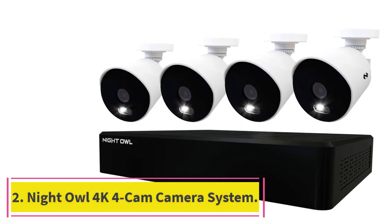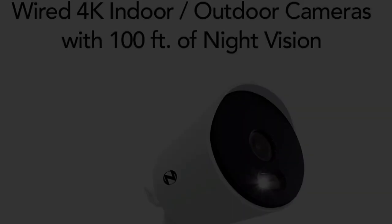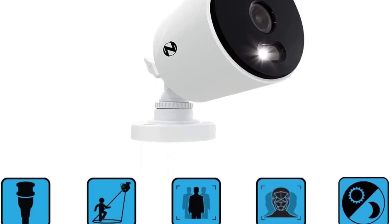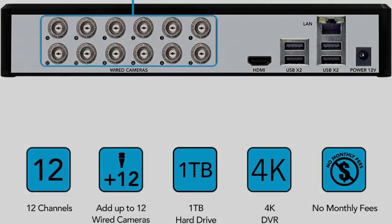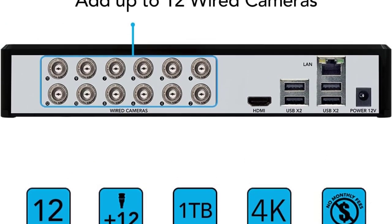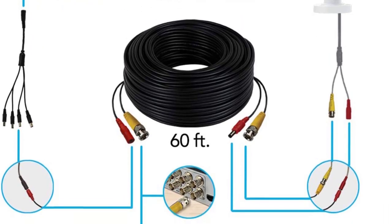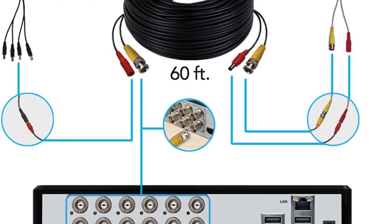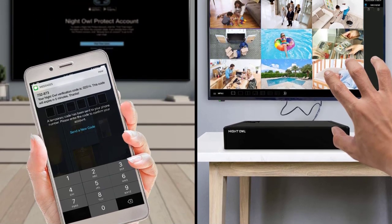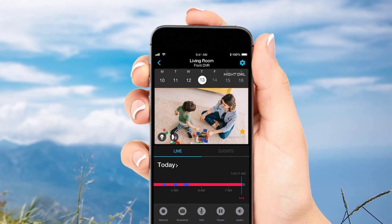At number 2: the Night Owl 4K 4-Cam Camera System. Small businesses are always worried about their bottom line, and this Night Owl system is relatively affordable given all it provides. You get four wired 4K cameras that can work indoors or outdoors, plus a DVR with a 1TB hard drive pre-installed for local storage. The system can also be expanded up to 12 cameras for surveying a larger area. The cameras also have night vision up to 100 feet, color boost technology to enhance the picture, and human detection to reduce false alerts. Each camera also has a motion-activated spotlight for enhanced security.